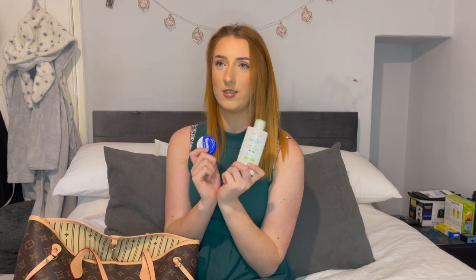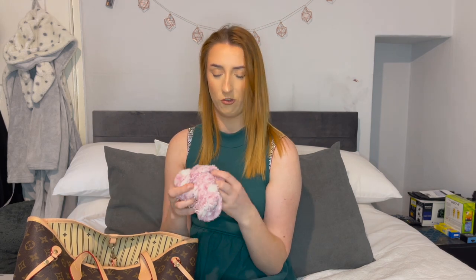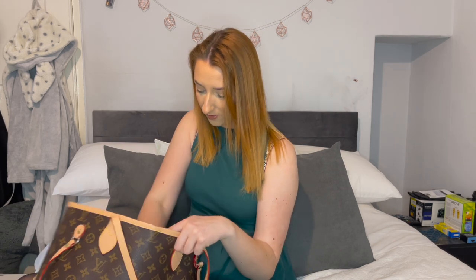I've also got some moisturizer — the Simple replenishing rich moisturizer — and Vaseline, because they've said that once you've been under and your surgery's finished, you come out very dry: your lips are very dry, your skin's very dry. And then I brought some fluffy socks for comfort, because I get cold. They said you can bring slippers, so I'm going in my sliders.